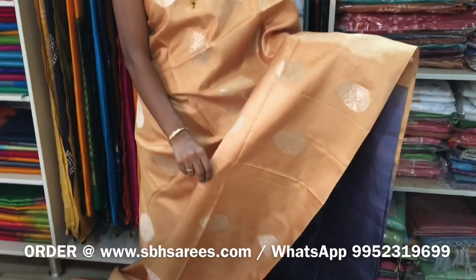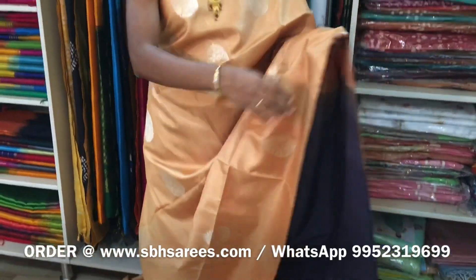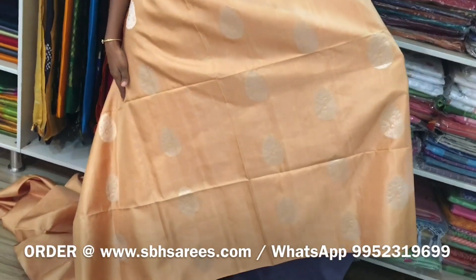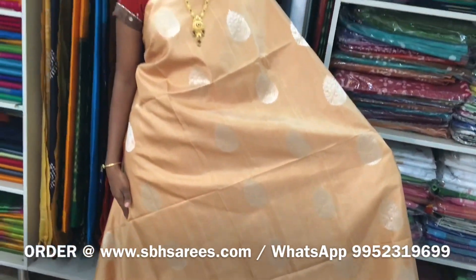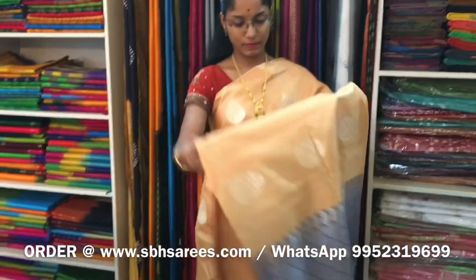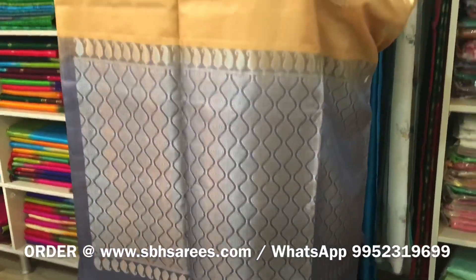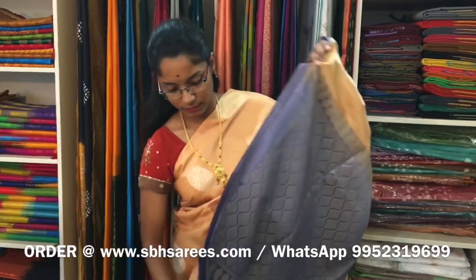This is a Jabalwar Kanjure and Soft Silk Saree in beige and grey combination. It is a borderless saree. On the entire body, we have floral buttas in silver Zari. The Zari Rich Pallu in grey color and a plain grey blouse. The price of the saree is 7100.